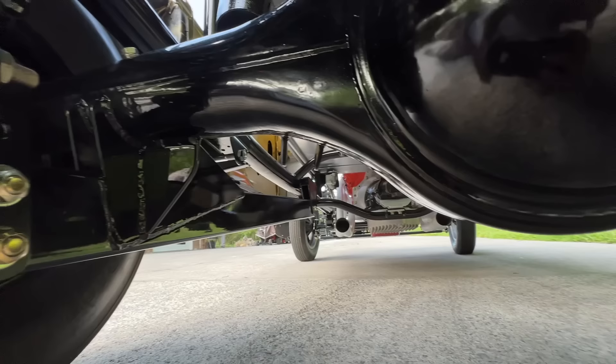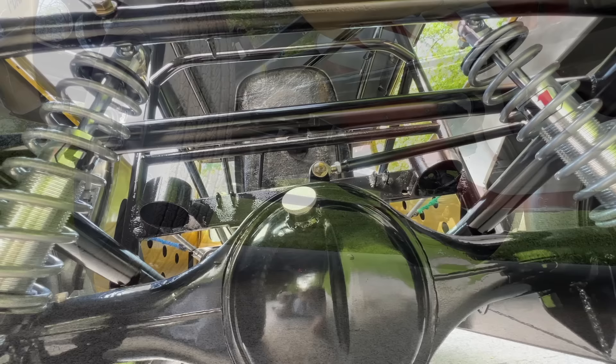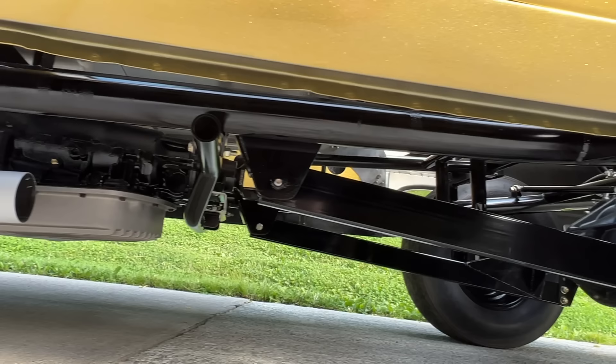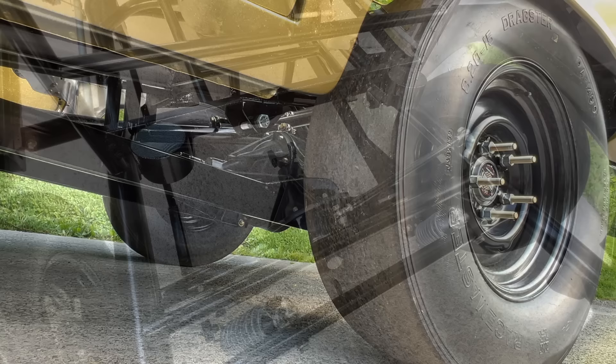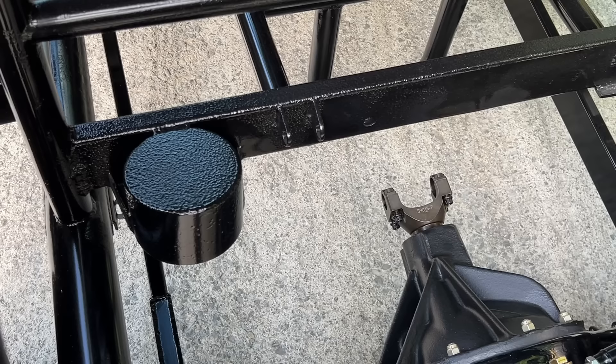He decided to put coil-overs on the back of this car because he does plan to run it and race it — whenever he gets it ironed out, he wants to make some passes with it. The original coil springs were still under it but had collapsed and the car was sitting all crooked, so it wouldn't have been the best situation for performance. That's about the only modern upgrade on this whole car — those coil-overs on the back. He did keep a lot of the original crossmembers and original mounts. This is the original rear-end housing that's been under the car since the mid-'60s — pretty amazing that piece held in there.